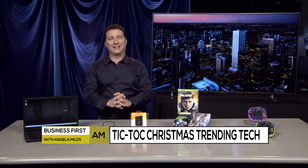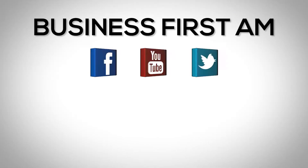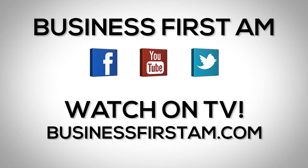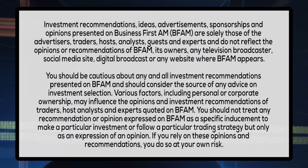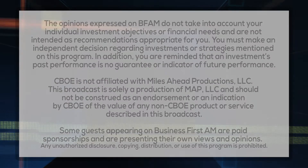So it won't break the bank — great for the kids and the grandkids. As you can see, lots of great gear and gadgets and games just in time for fall fun. For more Business First AM, check us out on social media — we're on Facebook, YouTube, and Twitter. And go to businessfirstam.com for where to see our show on TV. We'll see you next week.